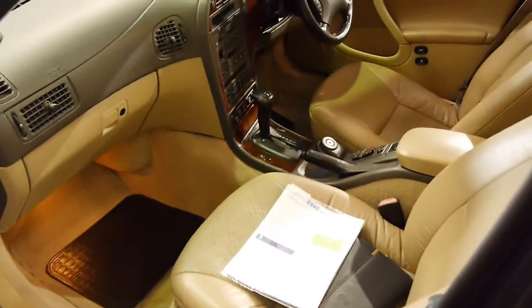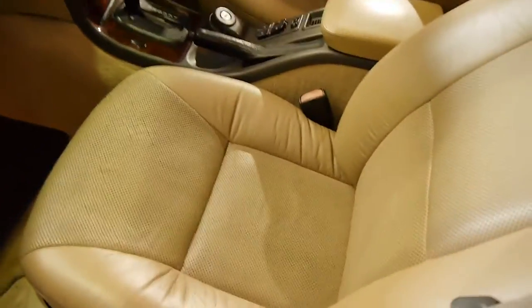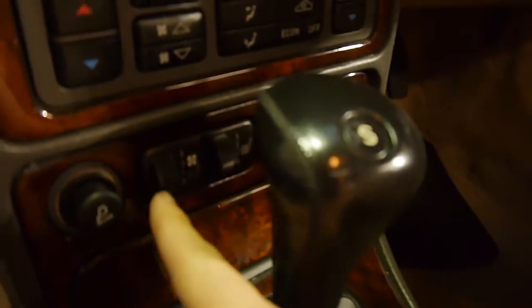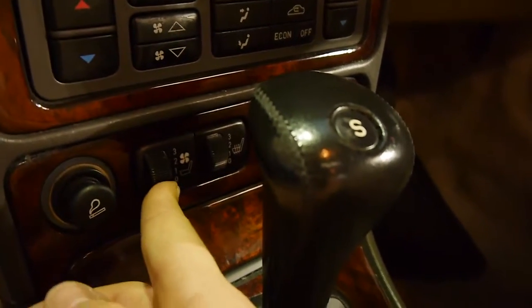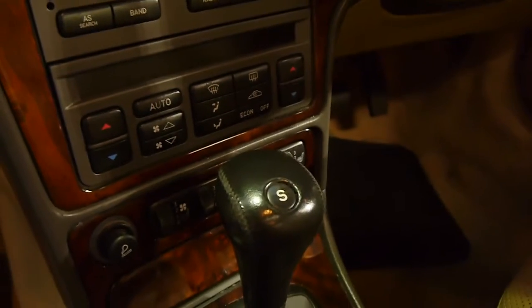The previous owner has spent literally thousands of dollars — I'll show you through all the documentation shortly. So you've got this beautiful perforated leather, and something I have not seen in a car from 2001: heated seats but also ventilated seats, which are becoming more commonplace on high-end cars now. In 2001 it was pretty well unheard of.